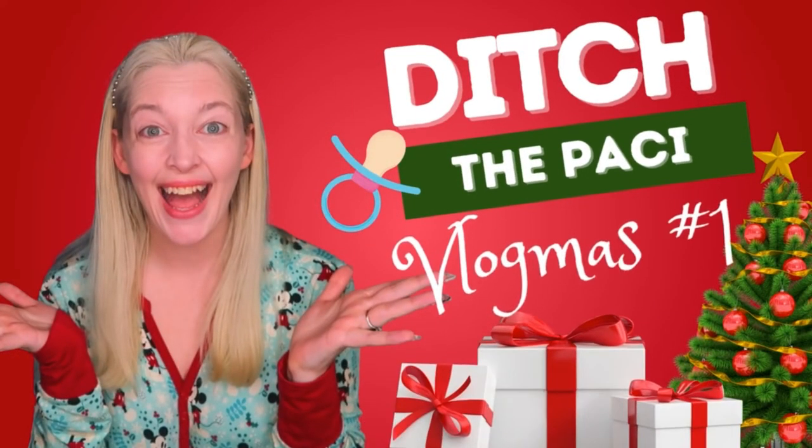On the first day of Vlogmas, Jenny gave to me a fun way to ditch the Patsy. Happy December, everybody! I am so excited to start my Vlogmas series — my 12 days of Vlogmas. And the first one is actually going to be all about how to ditch the Patsy in a fun way.